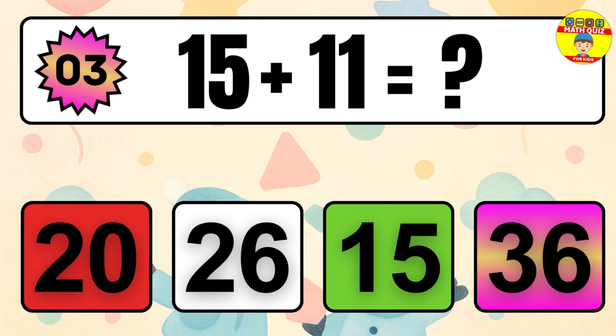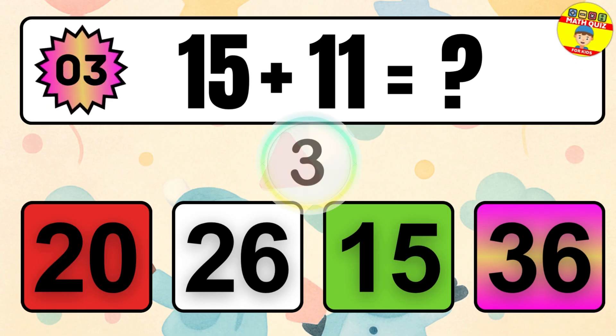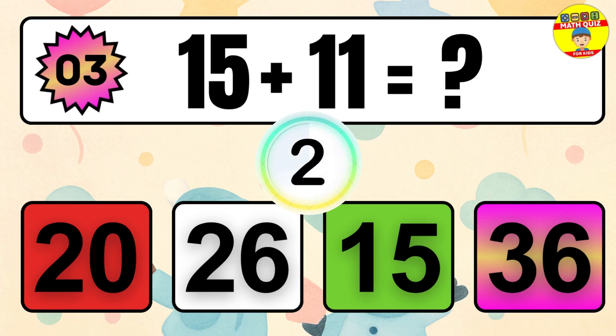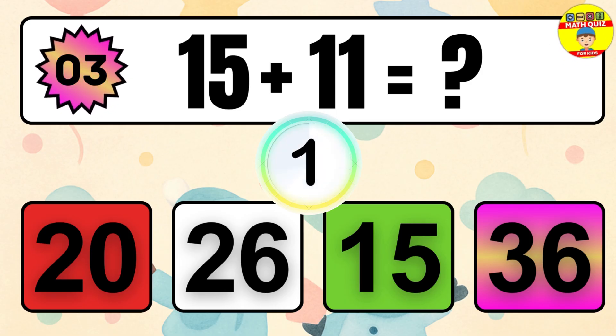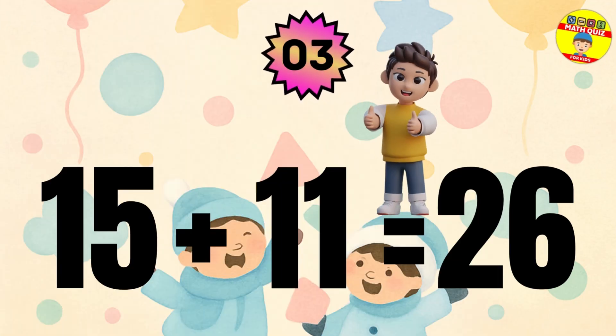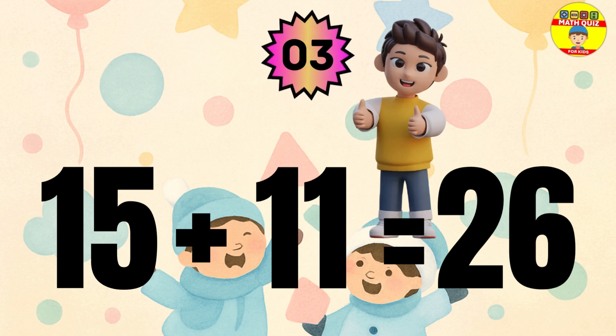Question 3. 15 plus 11 equals what? The answer is 15 plus 11 equals 26.